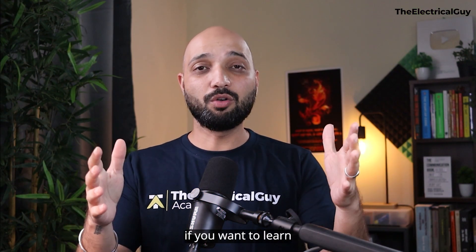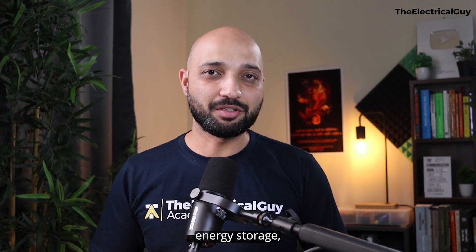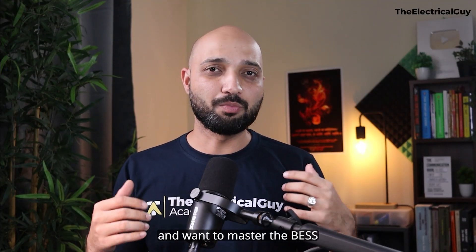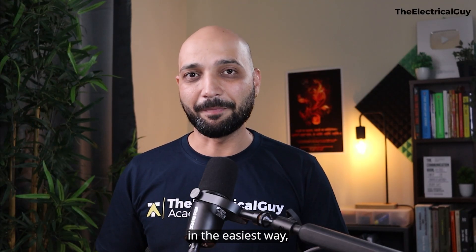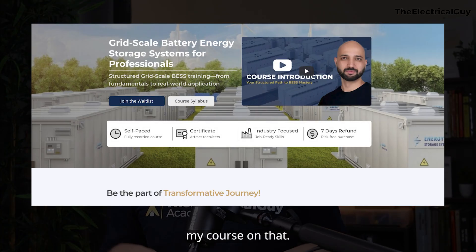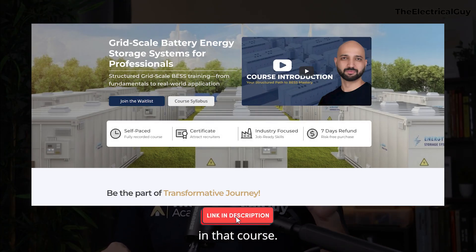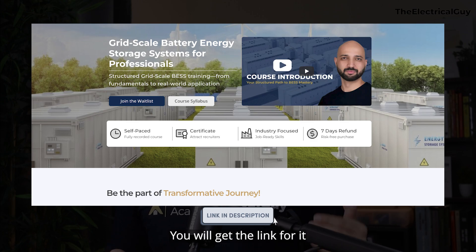If you want to learn in detail about battery energy storage and have structured learning to master it in the easiest way, check out the course linked in the description below.